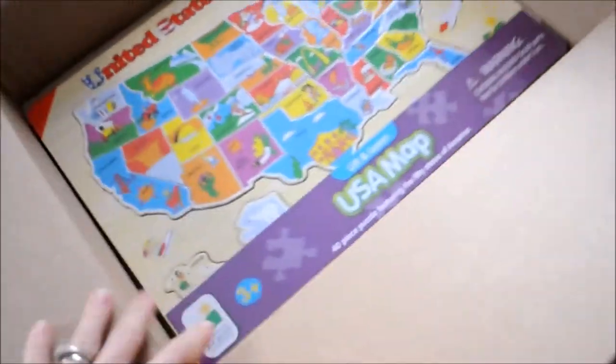That's everything in this box. I do have another box coming with only one thing left, so I'll show that.